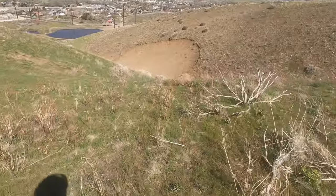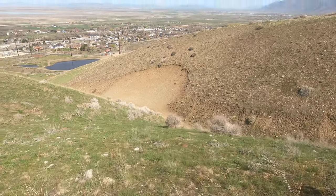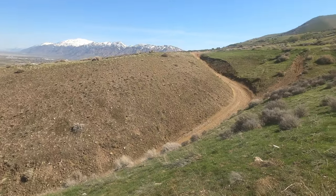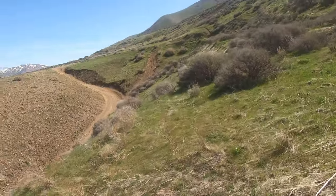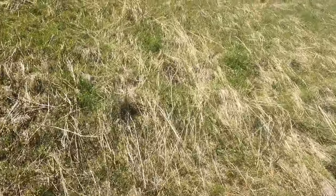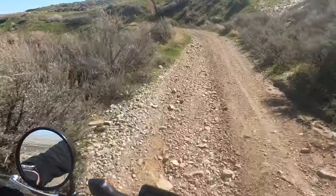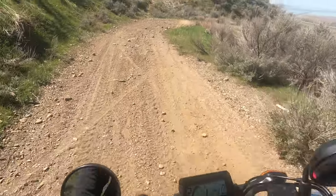So yeah, we just came up this — I don't know if the camera does it justice, but it's a difficult road to get up. The Grom has already surprised me with its off-roading capability. There's no way we're trying that next one.